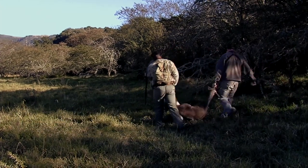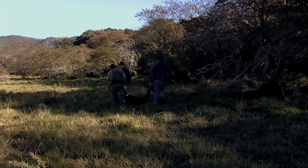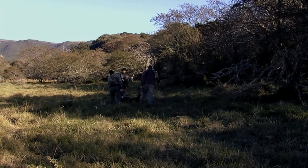Boy, that is an old ram. Last morning luck! I didn't think we were ever going to get one — this is the last day, my friend.